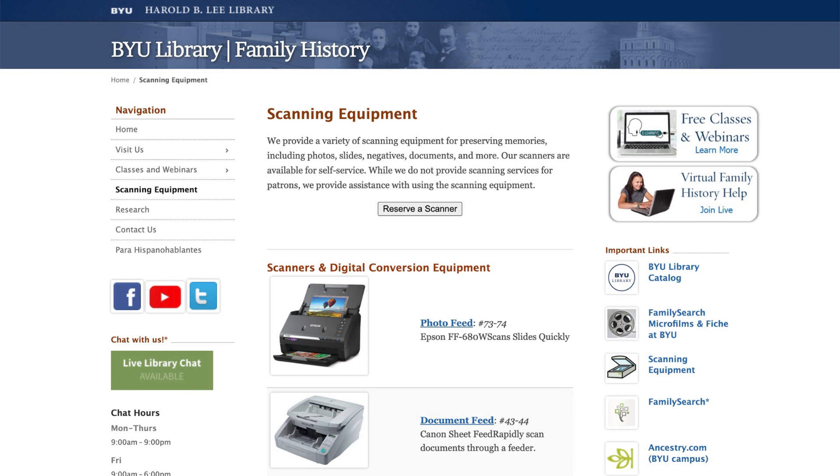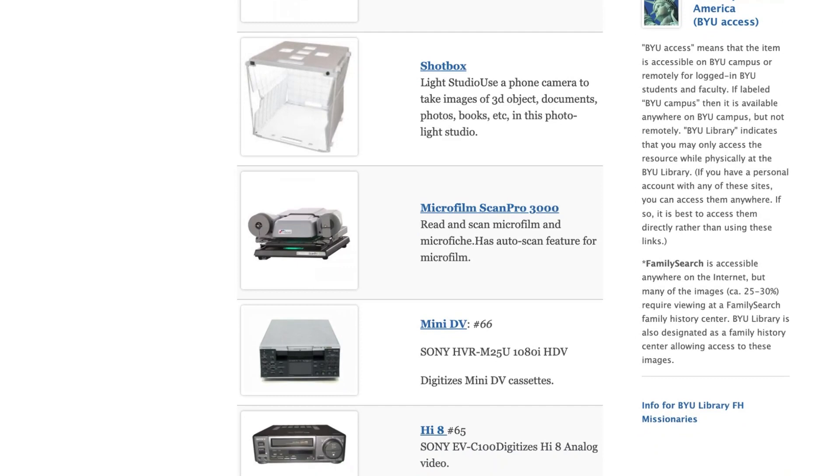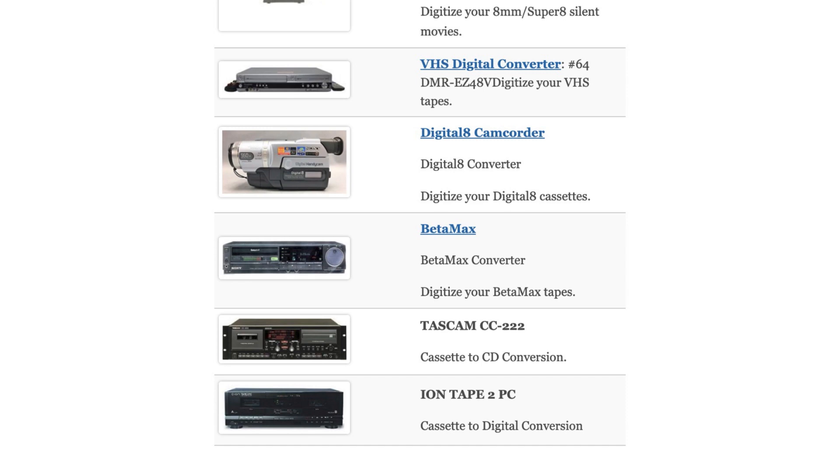The BYU Family History Library has a very useful collection of electronic equipment for scanning and digitizing books, documents, photographs, photographic slides, 8mm and Super 8mm movie film, VHS cassettes, 8mm video cassettes, audio cassettes, reel-to-reel tape recordings, and Betamax tapes.